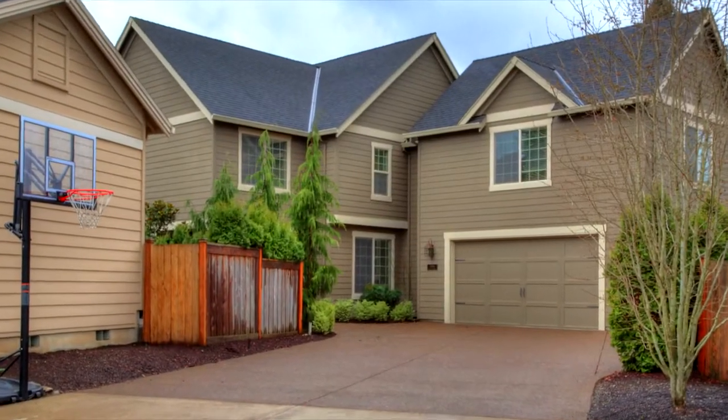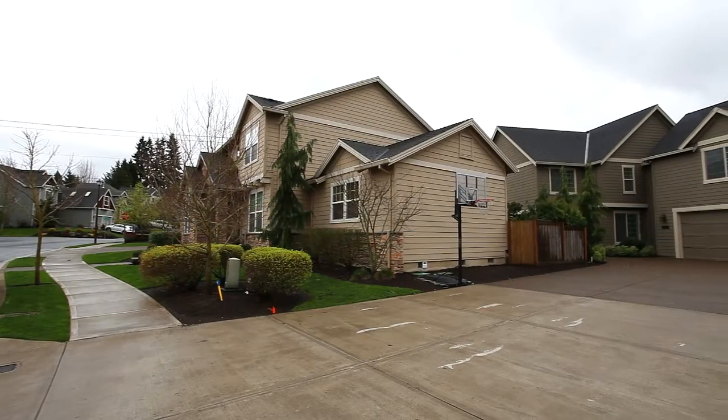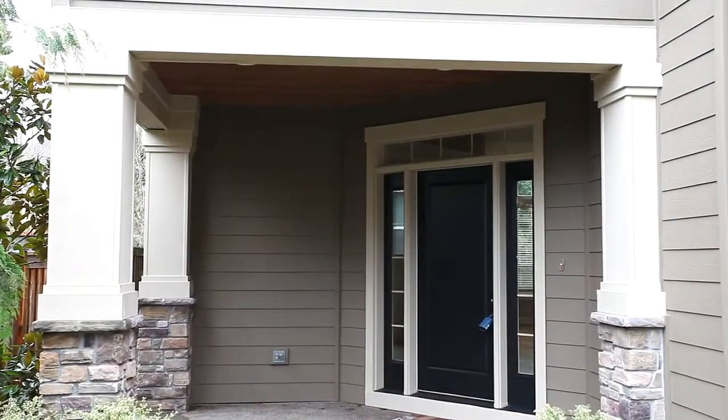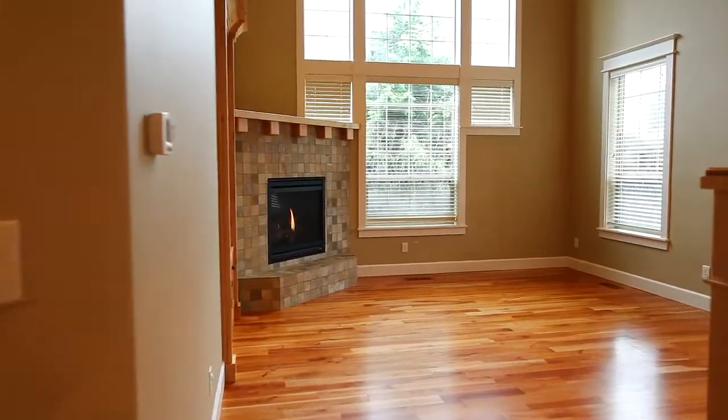A long driveway leads you to this beautiful craftsman style home in a popular Tualatin neighborhood, one that's close to local parks. A covered porch welcomes you and once inside you'll find extensive hardwood floors throughout the main level.